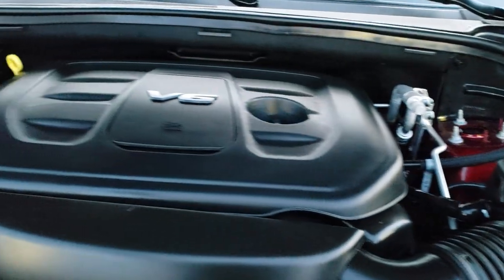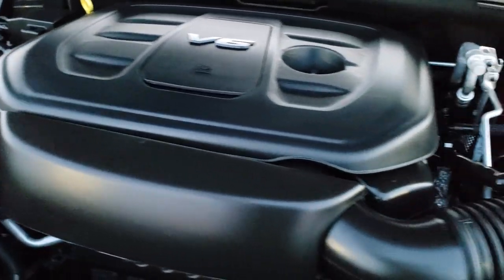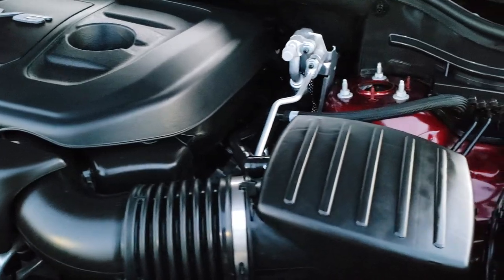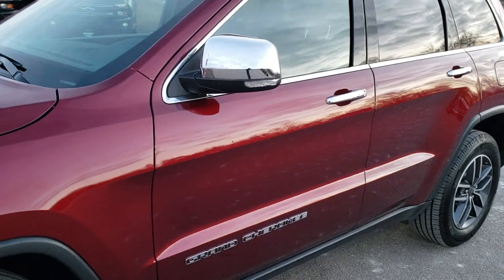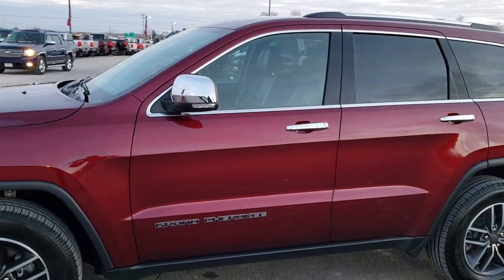I would personally like to thank you for checking out the video today, and hopefully from this HD video you will have been able to tell just how clean this Jeep is all the way around, inside and out. Under the hood we have the 3.6-liter Pentastar V6 motor. Engine bay is very clean, runs very smooth. This Jeep has been fully safetied and inspected by our service shop. Locally owned — I'd highly recommend it from a quality and condition standpoint.